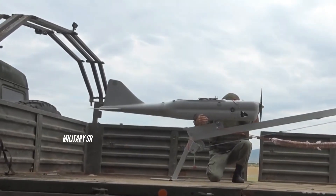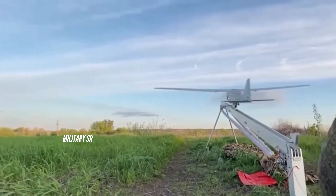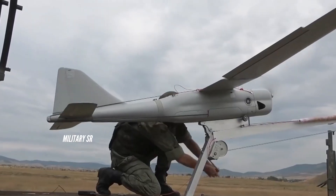The Orlin 10 complex consists of unmanned aerial vehicles, launch and recovery systems, a ground control segment, and swappable payloads.